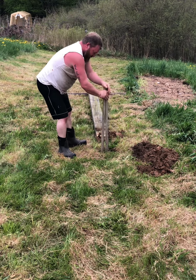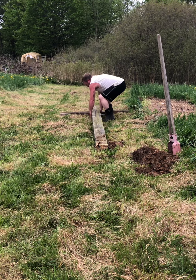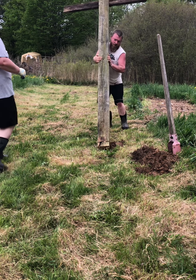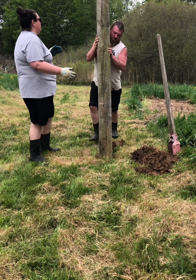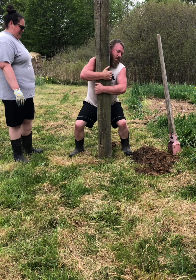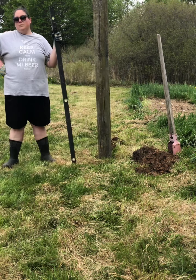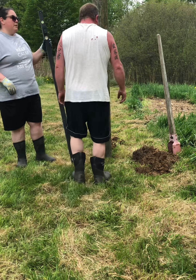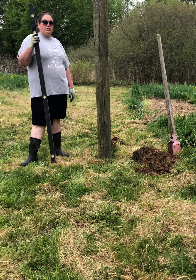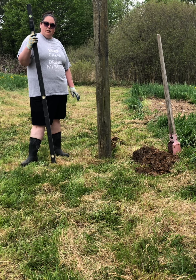We are working on digging our holes — we want them to be two feet deep. We have a level and we're going to make sure our post is nice and straight. We're not using concrete or anything, just a deep hole.